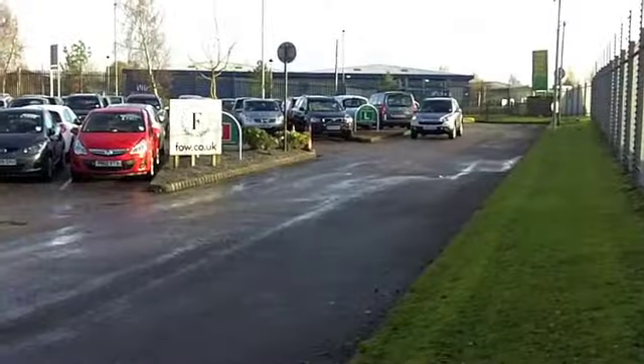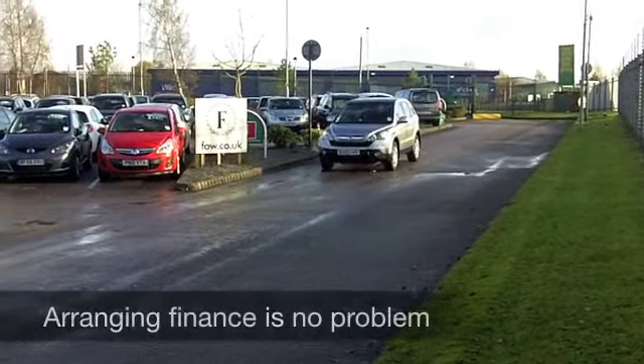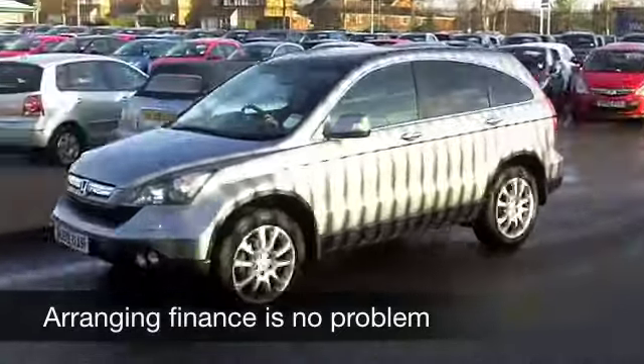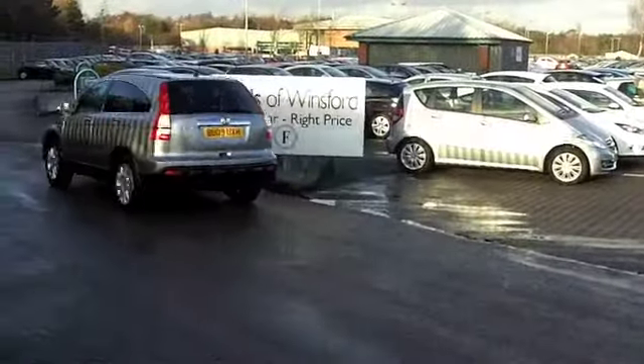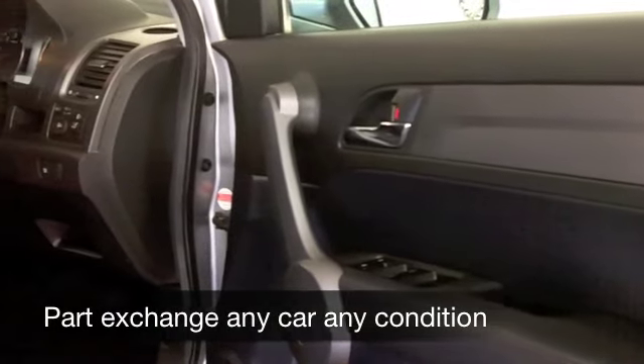Up front, a 2.2 diesel. Honda are well known for reliability and this is a very sweet running engine — not going to break the bank to run either. And yet it's pretty quick off the mark; this car does 0 to 60 in about 10 seconds, so very much a driver's car.